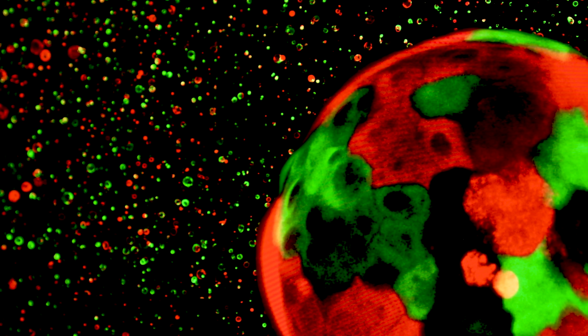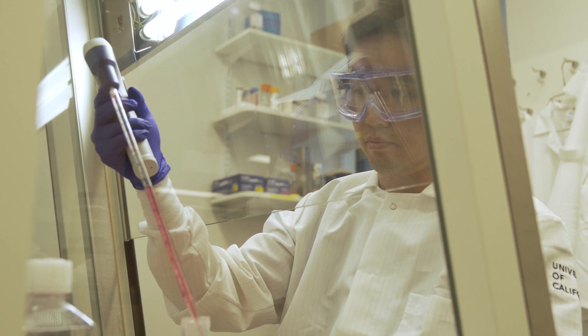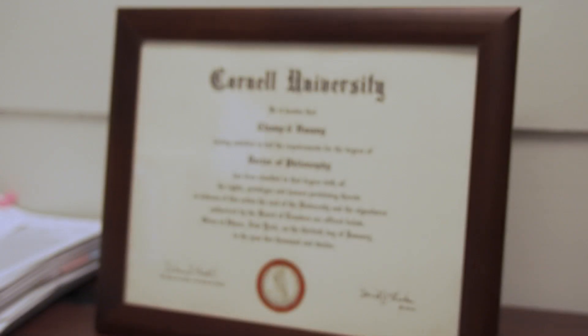There are two main problems behind pancreatic cancer. The first problem is late diagnosis — when patients find out they have pancreatic cancer, it's too late. The second problem is that even when patients find out early, there are not many therapeutic strategies available. Currently, the five-year survival rate of pancreatic cancer is only seven percent.